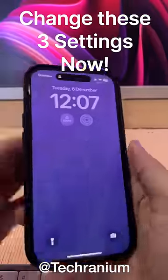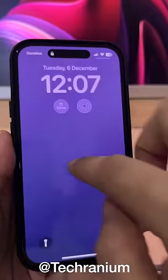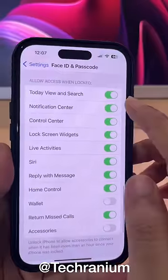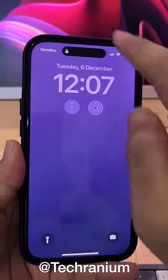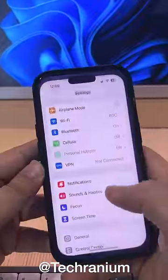Immediately change these three settings to protect your hard-earned iPhone from theft. First, lock Control Center access on the lock screen. Go to Settings, then Face ID and Passcode, scroll down and switch off all these settings. Now your Control Center will not be accessible on the lock screen.